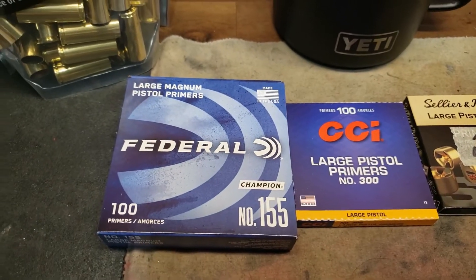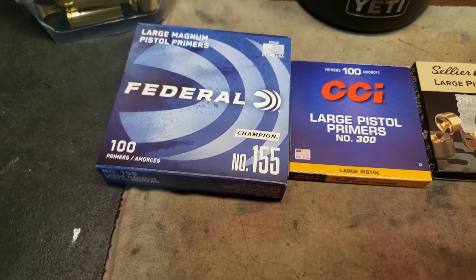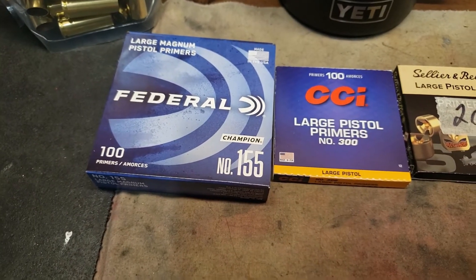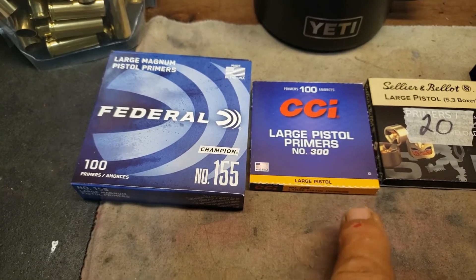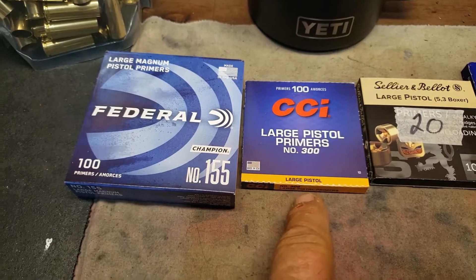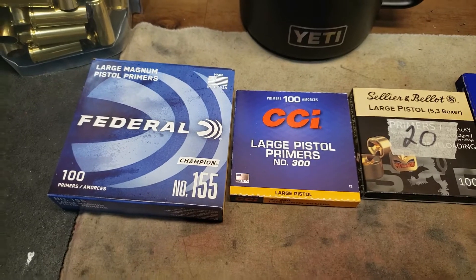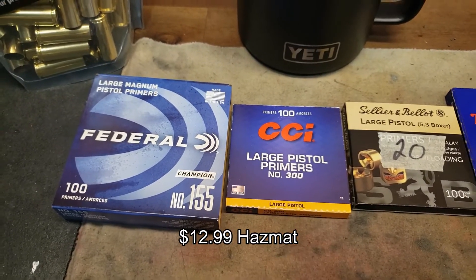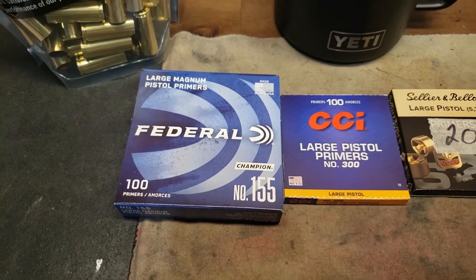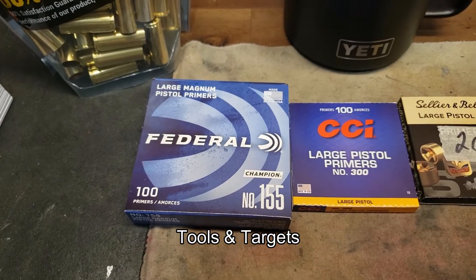These are two of the most expensive primers I've ever bought. These were $76.99 — I think Stewart County Ballistics, or maybe SCB or Tools and Target. Yeah, I think it was Stewart County Ballistics. And then these were incredibly expensive, $85.99. And one of those two guys, Tools and Targets or Stewart County Ballistics, got some of these Federals from Natchez.